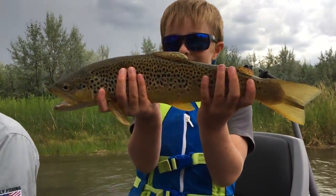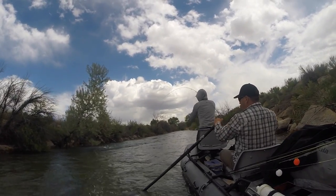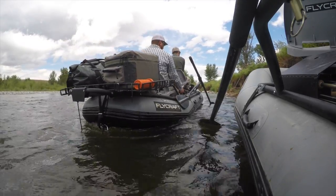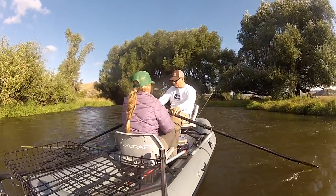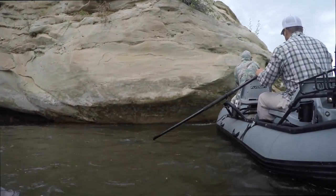If you want a boat that's stealthy, allowing you to sneak into perfect position without scaring fish off, with an advanced anchor system that lets you fish precisely where you want, and 360-degree swivel seats to switch off rowing or to cast almost anywhere, then give yourself the edge you need to catch the big one.